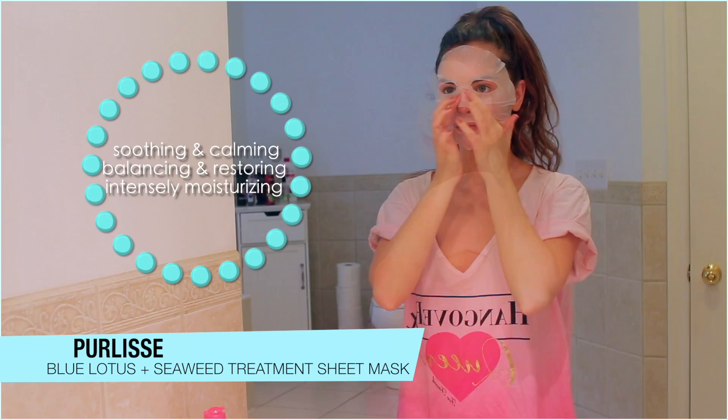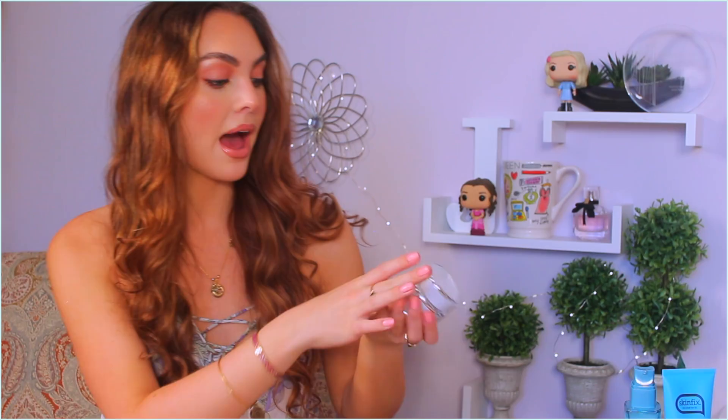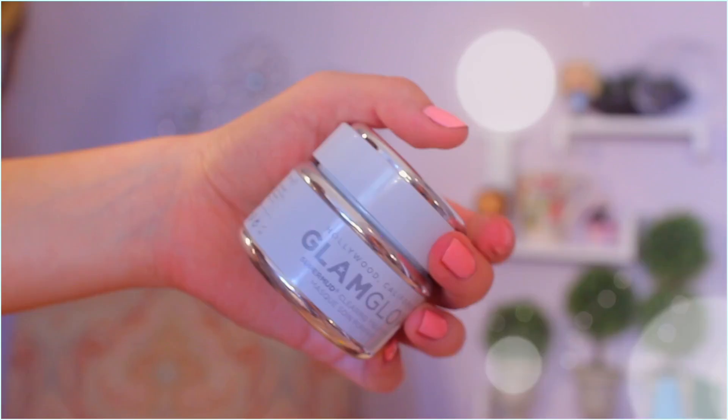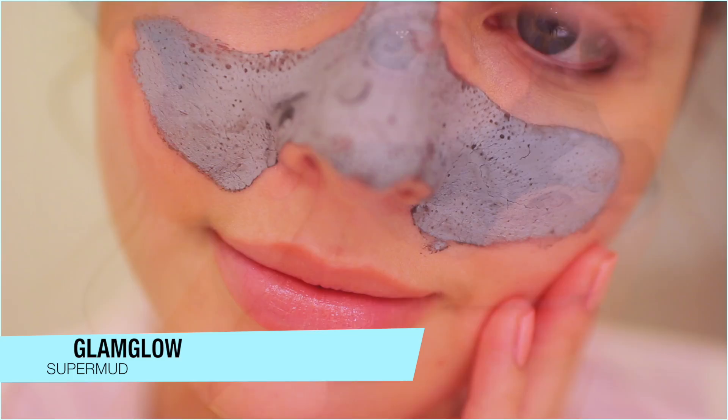If you're looking for more of a clearing mask rather than a moisturizing one, I have the GlamGlow Super Mud Clearing Treatment. This targets pores, acne, blemishes, and oiliness. It has a blend of six acids to dramatically brighten and soften the complexion. To me it smells like licorice — let me know if you get that too. It's one of those masks you can really feel working on the skin, and when it dries you can see it working on your pores.